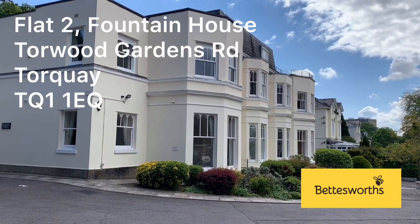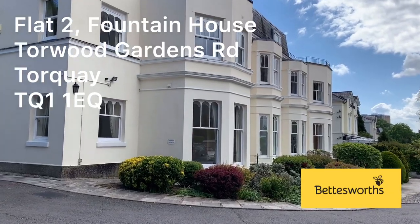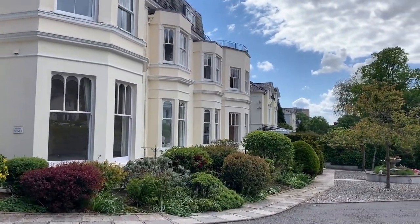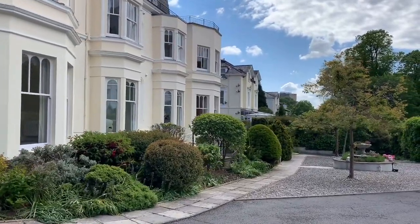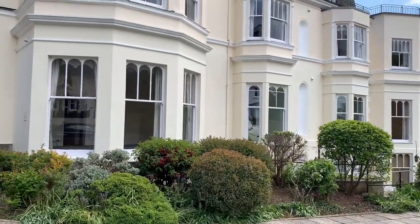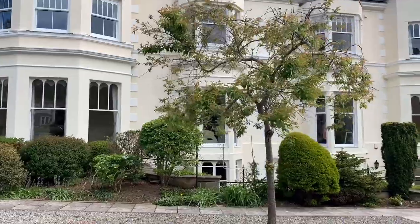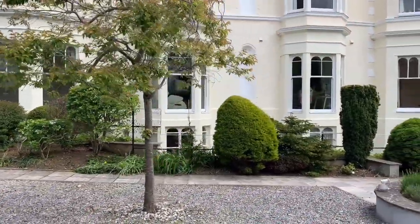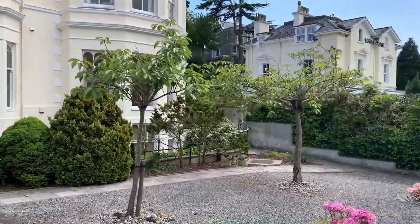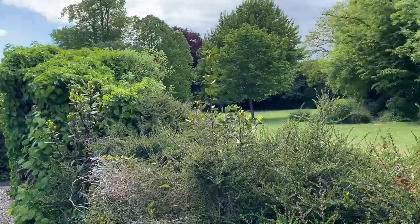This is a walk-around video for flat 2, Fountain House, Toward Gardens Road, Torquay, Devon. A spacious ground floor two-bedroom apartment close to the town centre and harbourside. The flat has attractive communal gardens, a private car parking space, and additional parking for visitors. The apartment has recently been completely refurbished and is offered for sale with no chain.